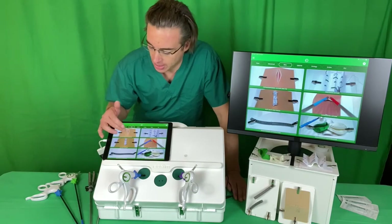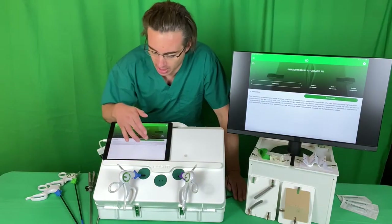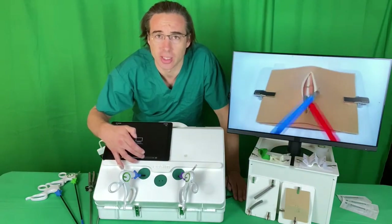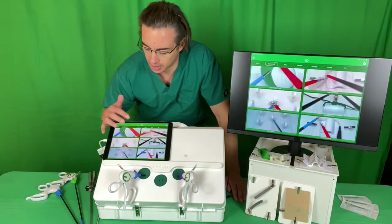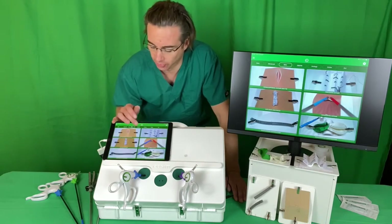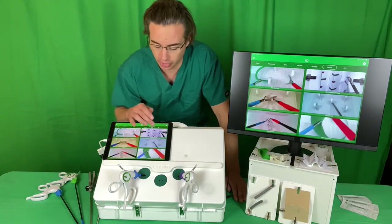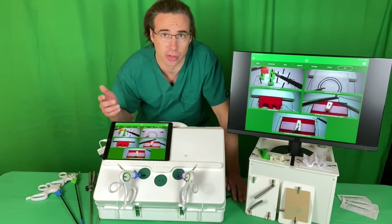For each module there is a text descriptor of how to complete the task and a video that demonstrates what to do and gives hints and tips. As well as organising the courses in core, advanced and elite, we've also curated specialty-specific courses for OB/GYN, obs and gynae, urology, orthopaedics, and we also include the five fundamentals of laparoscopic surgery modules for users of that system.